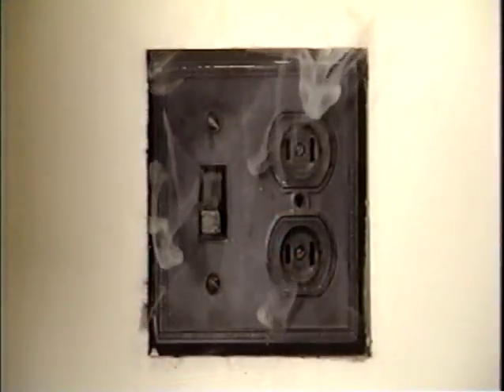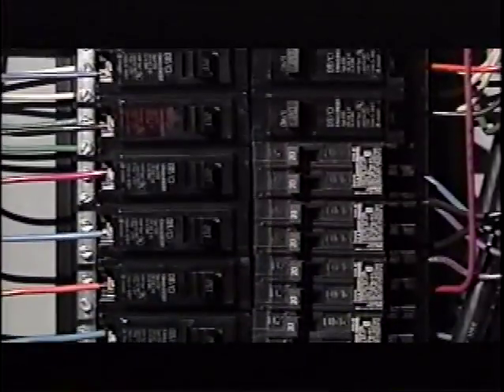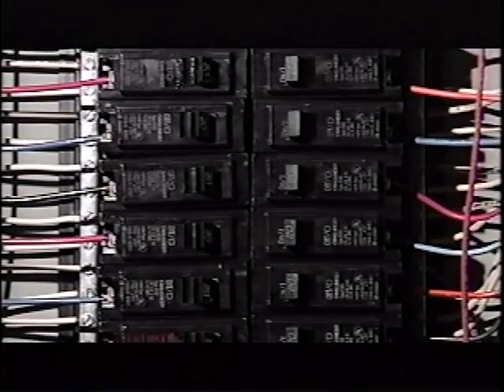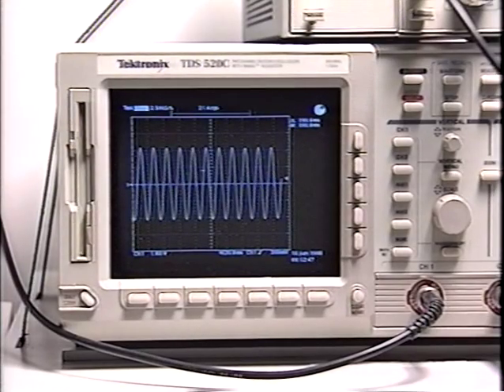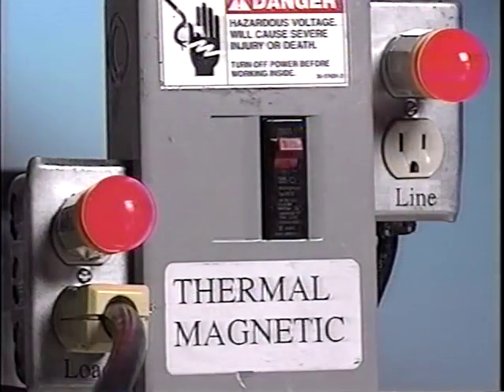Even worse, most arcs occur where they are least likely to be observed — behind walls, for example, or in basement and attic wiring. Conventional thermomagnetic breakers aren't specifically designed to trip in the presence of arcing faults, because the short duration pulses associated with sputtering arcs may not unlatch thermomagnetic breakers with a conventional instantaneous trip, unless significantly above the calibrated trip level.